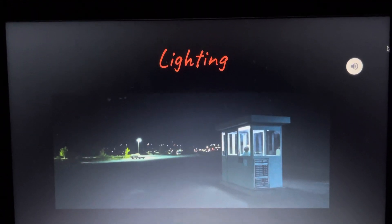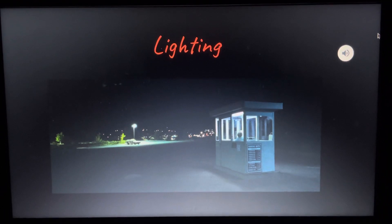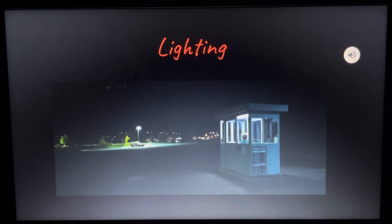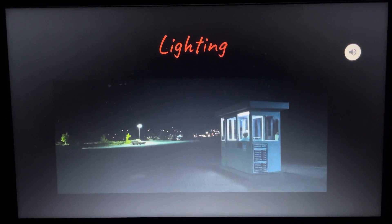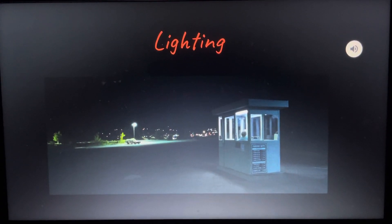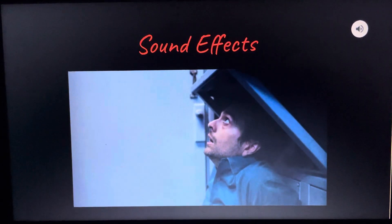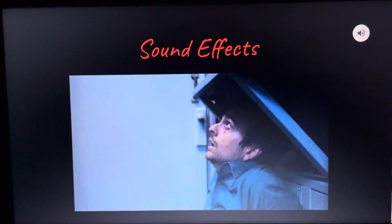Chase uses lighting to set the dark, isolated setting of the film. As seen here, the light in the toll booth is dim with a single street light over the only car in the lot, showing that the main character is basically alone. Later in the film, Chase makes the lights in the booth flicker on and off when Larry is near, which builds suspense.